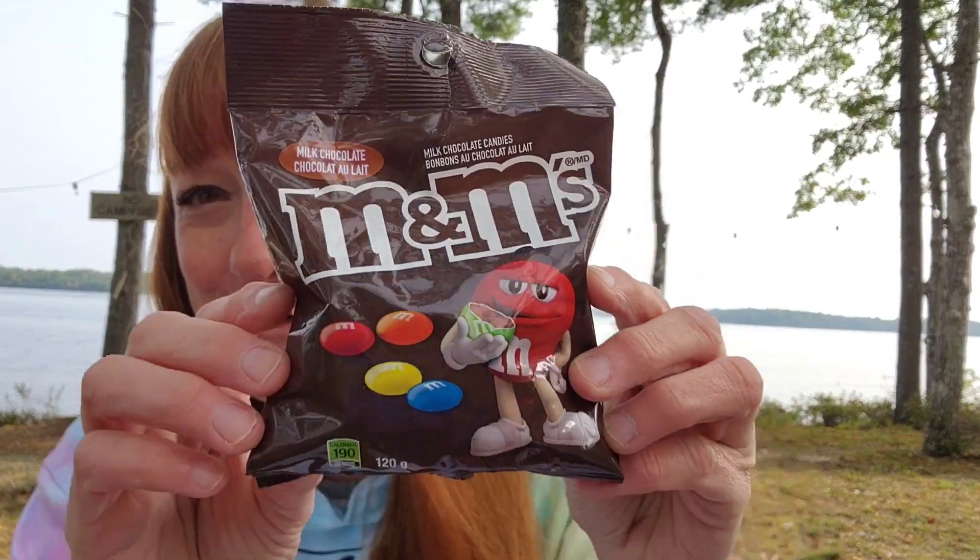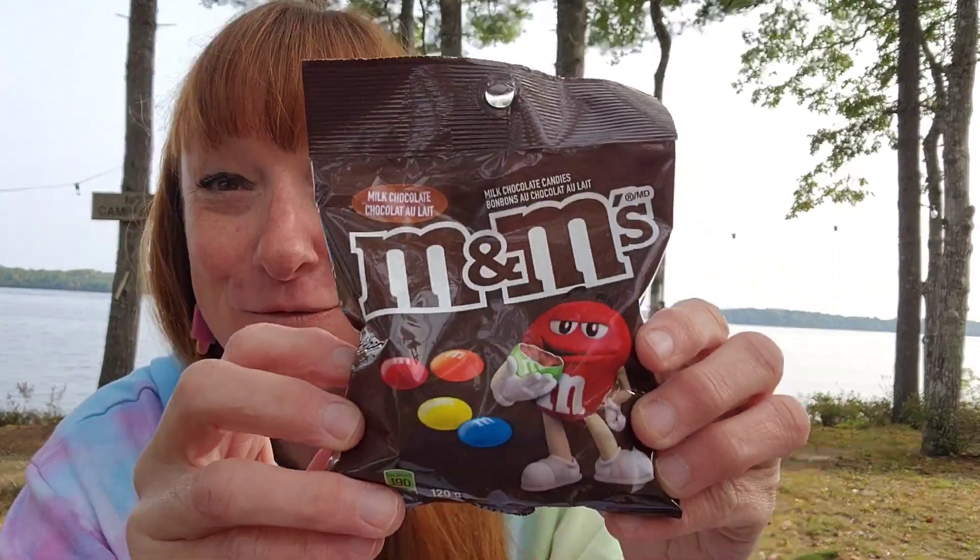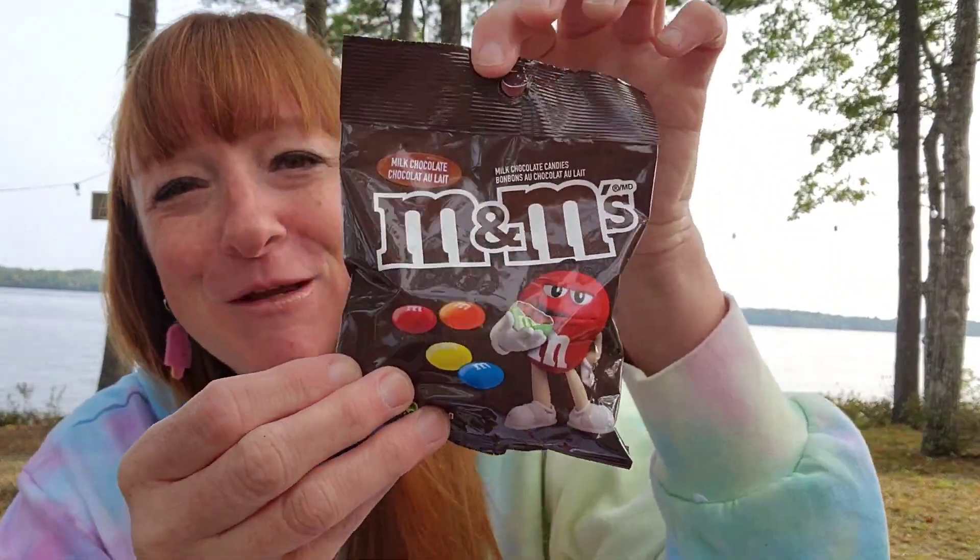You know, when my husband's with me, you know what he gets every time — he gets the milk chocolate M&Ms, the 120-gram serving for $2.50. Yep, it's gotta be the milk chocolate.